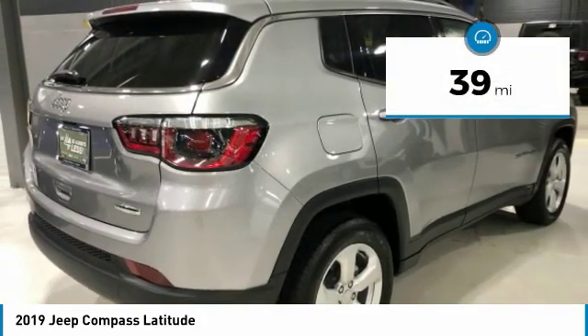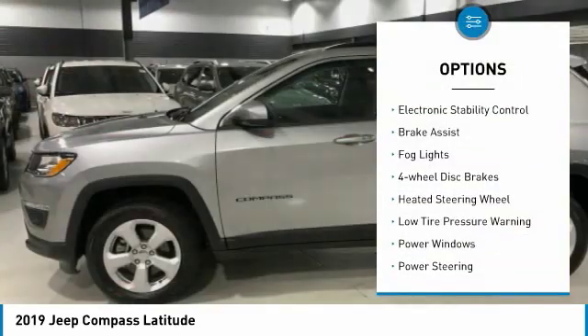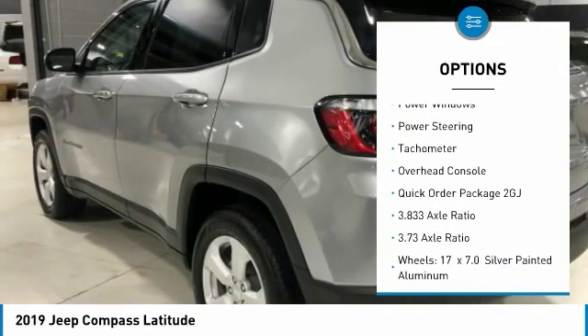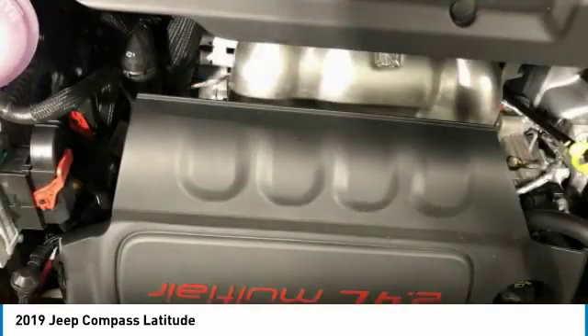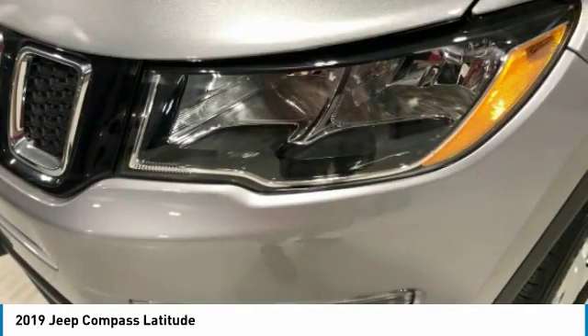This vehicle has less than 100 miles. Here are some of this vehicle's great options: electronic stability control, brake assist, fog lights, four-wheel disc brakes, heated steering wheel, low tire pressure warning, power windows, power steering, tachometer, overhead console. Come take a test drive today.